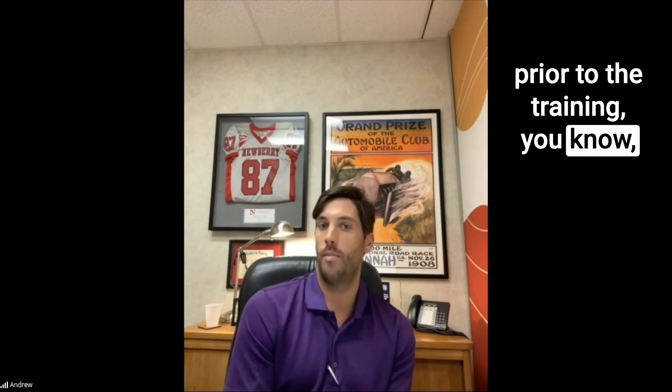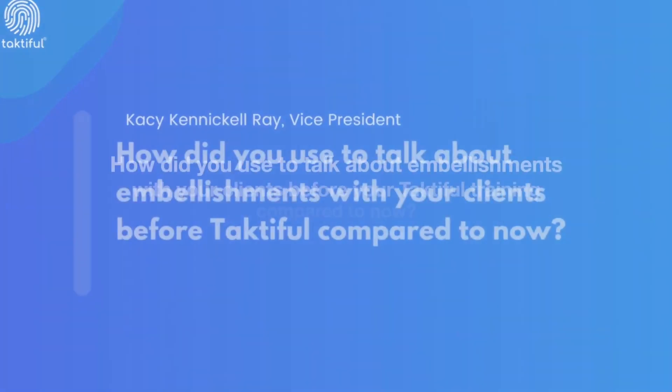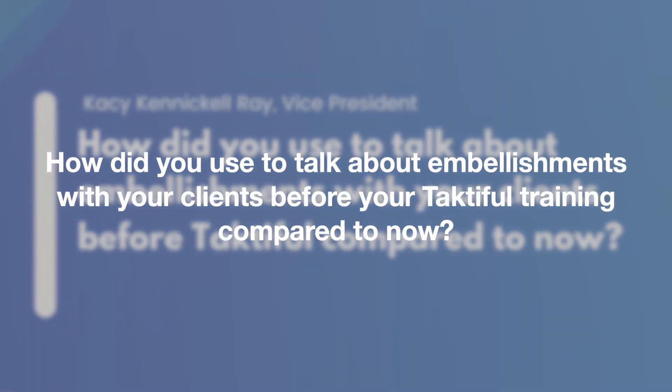Now we're at a point where we have a steady flow of customers asking us to produce items with the JetVarnish. It went from prior to the training — maybe doing one or two jobs every other week — to actively running on a daily basis now.